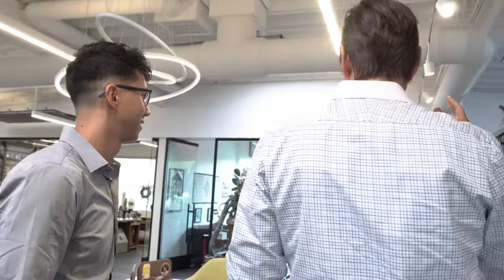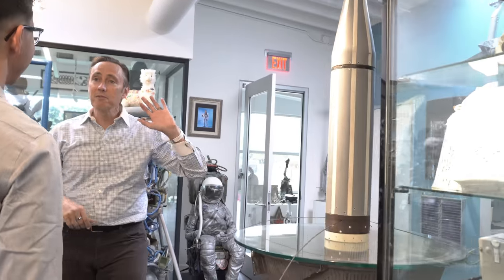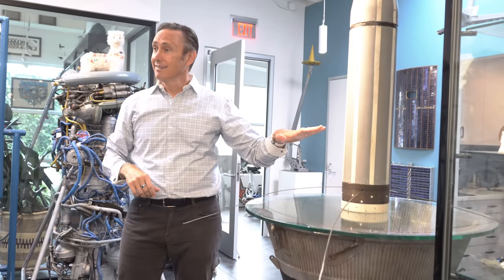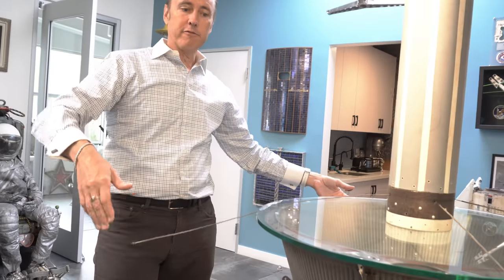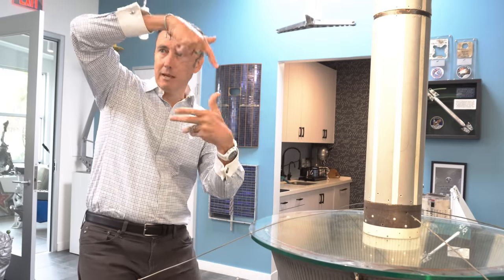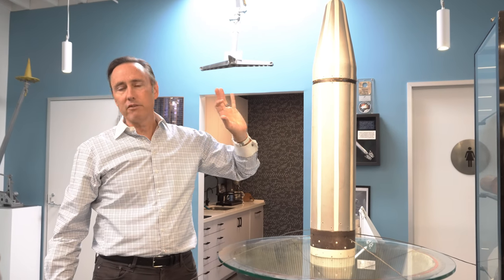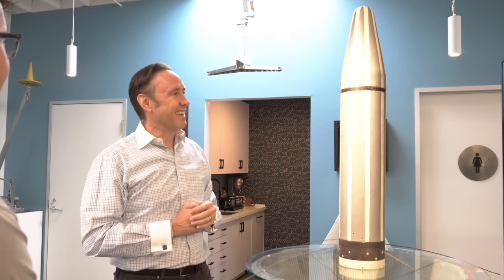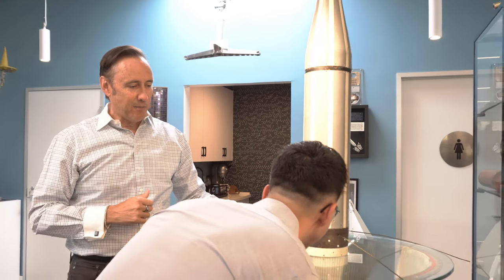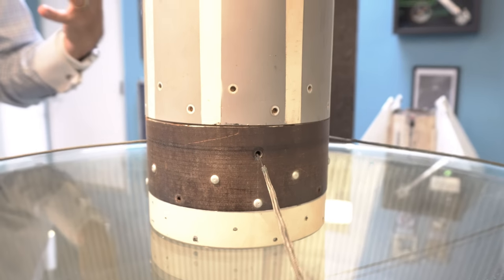The US kicked off a crash program to do something very similar and got it done in three months from when Sputnik launched. That's Explorer 1. It also had four antennae, but they were spin-stabilized, sticking out. It did more than just beep — it also sent data on temperature and had a radiation sensor. So it did a little bit of science. I have it on top of a spare — flown or test fired — of the X-15 engine, which was this crazy rocket plane.